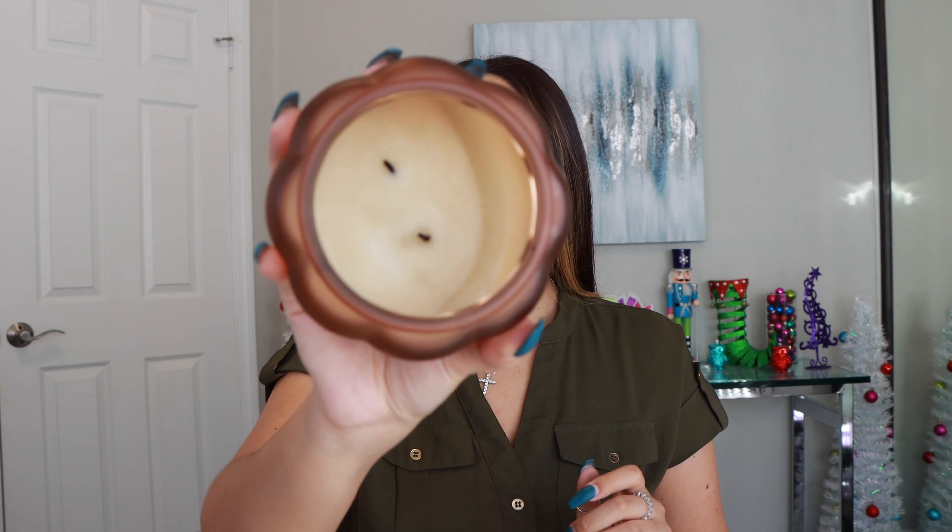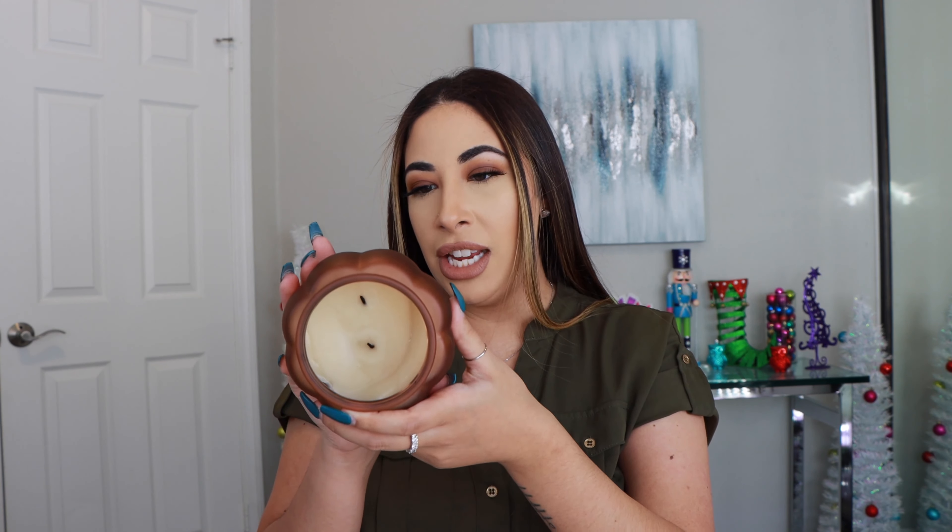Hey you guys, welcome back to another video. I hope you guys are having a really good January so far. In today's video I thought it would be fun to take out the trash with you guys — well, kind of, sort of. I wanted to share some of my latest empties products because there were some definite hits and a few misses. If you like these types of videos, don't forget to give this video a thumbs up. It does help out my channel quite a bit, and if you are new, hit that subscribe button and join the family. We are growing quickly, which is super exciting. So without further ado let's jump into today's video.